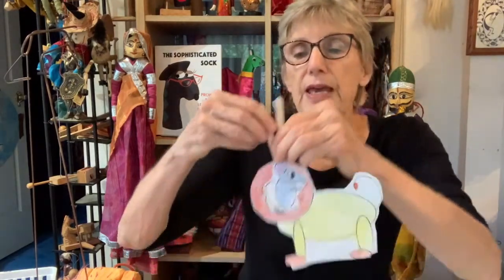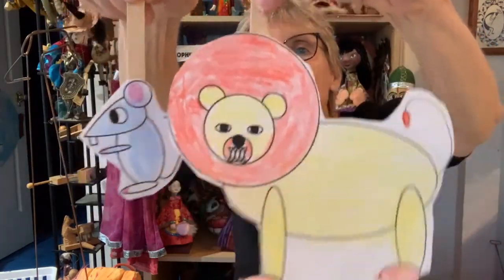They also will have template-based puppets to make of the characters. They will be able to do dramatic play with these characters.